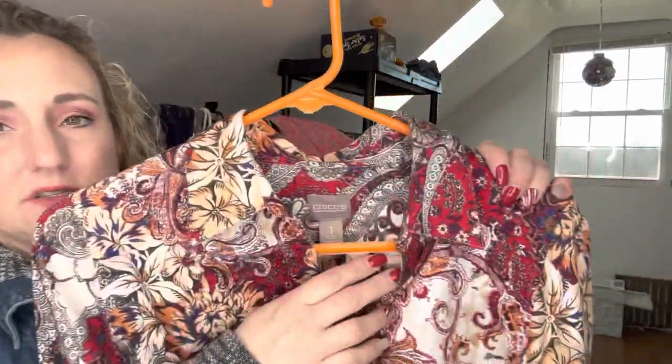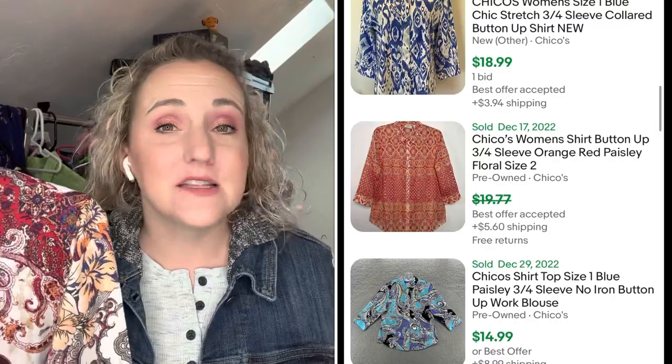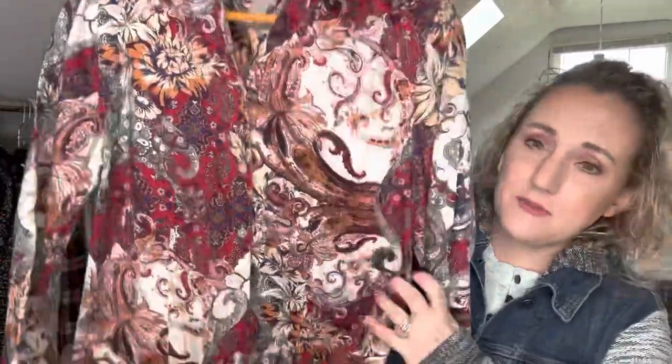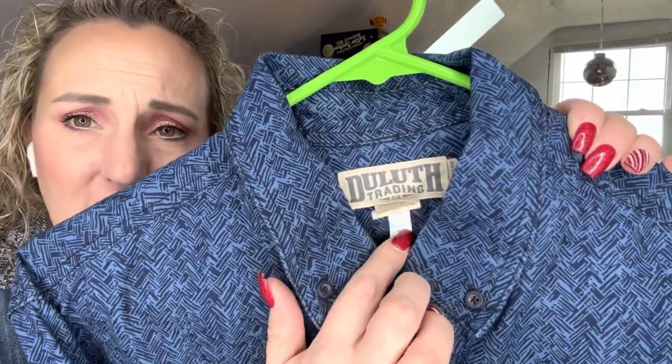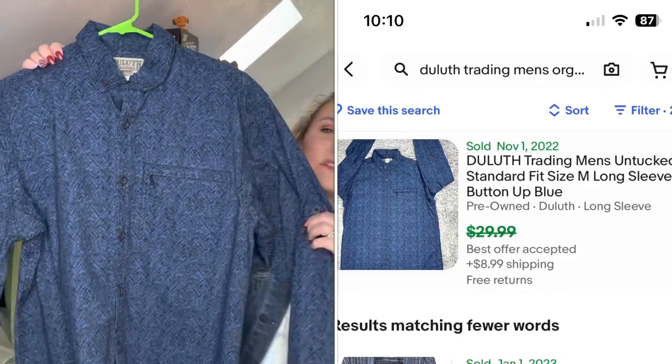Here's a Chico's piece — this is Chico's size one, which translates to about an eight to ten. It's not one of the bigger ones; again, if I pick up Chico's I like to get the larger sizes. It's a button-up with a nice pattern — I can see this being great for fall. It was two dollars and fifty cents. This is Duluth Trading Company. The reason I picked this up is because it's organic cotton, it's a medium, it's their relaxed fit button-up shirt with an interesting pattern. I think this will definitely sell — that one I believe was three dollars.